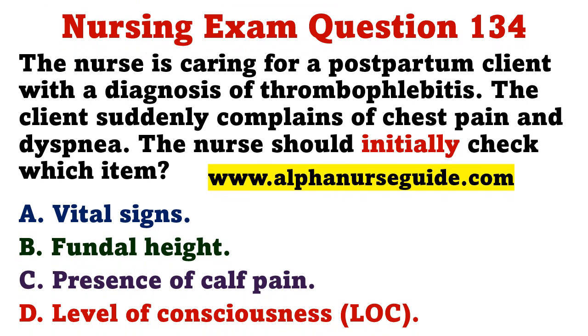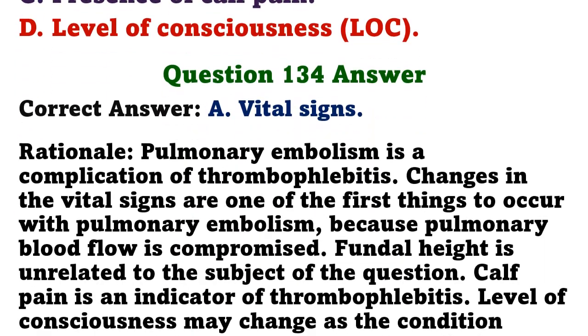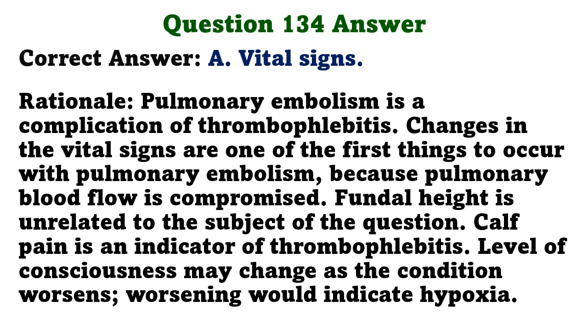The nurse is caring for a postpartum client with thrombophlebitis who suddenly complains of chest pain and dyspnea. The nurse should initially check which item? A) vital signs, B) fundal height, C) presence of calf pain, D) level of consciousness. The correct answer is A: vital signs. Pulmonary embolism is a complication of thrombophlebitis; changes in vital signs are one of the first things to occur as pulmonary blood flow is compromised. Fundal height is unrelated; level of consciousness may change as the condition worsens.